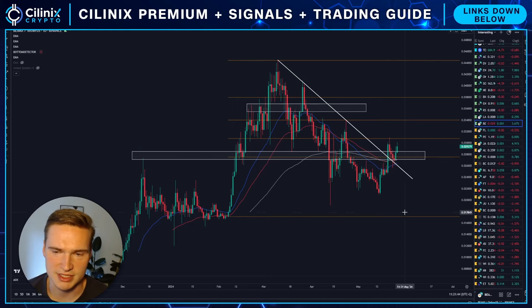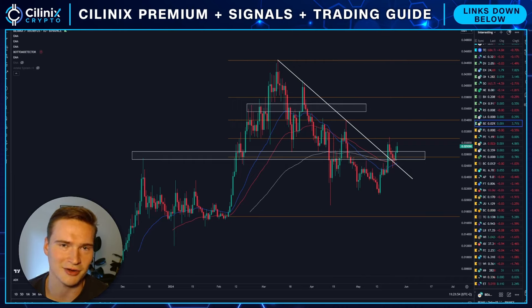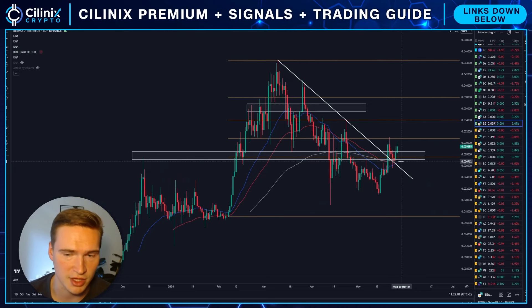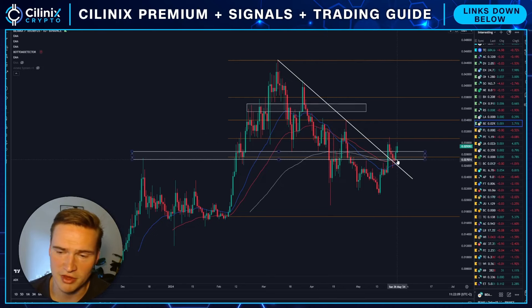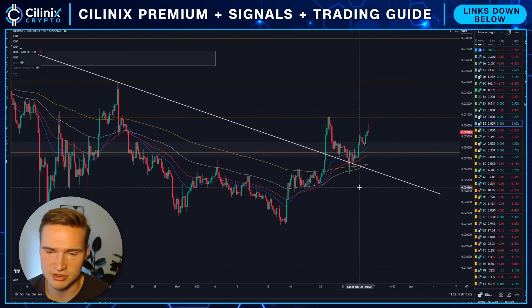That trend line was respected strongly on the daily time frame and we broke above it. But more importantly, a trend line is just a line — sometimes it works, sometimes it doesn't. What I think is more important is that we've actually managed to break above the EMAs, which we've done before — that's why I'm saying we do need some more confirmation — and we also broke above a significant key level around 2.7 cents.